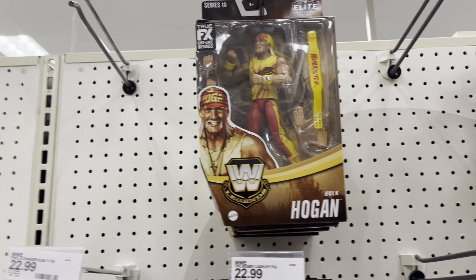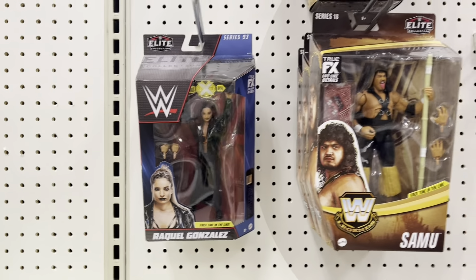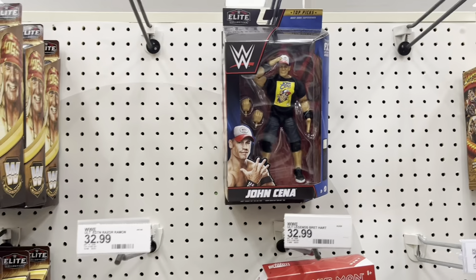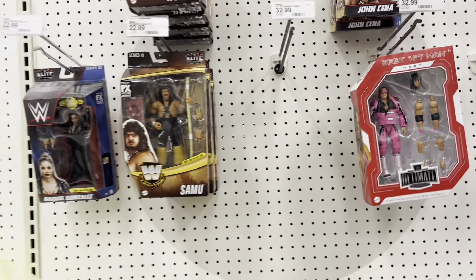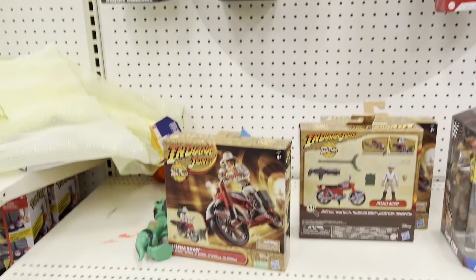Got some wrestling figures — we've got Hulk Hogan over here, Samu, Raquel Gonzalez, and Bret the Hit Man Hart, and John Cena. And that is literally every wrestling figure. Oh wait, here's Cody Rhodes down here and a two-pack. Not a ton of wrestling.